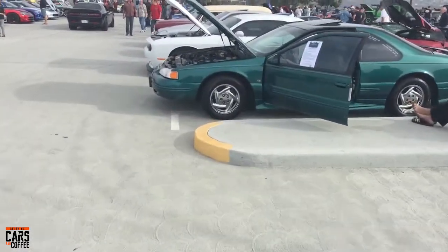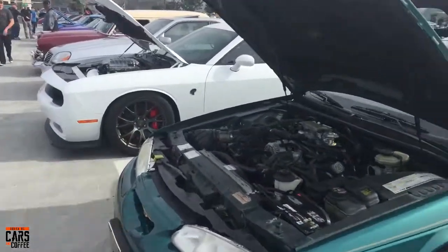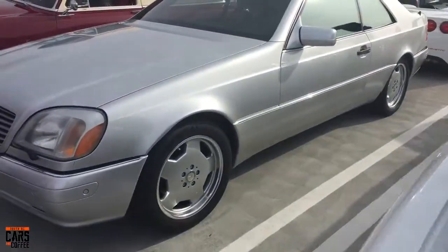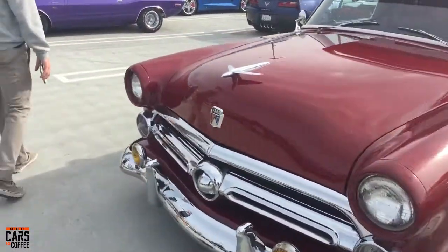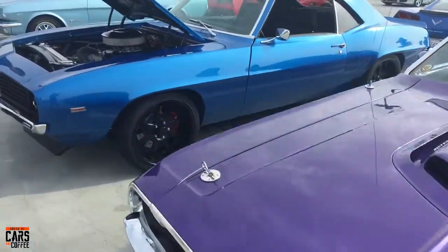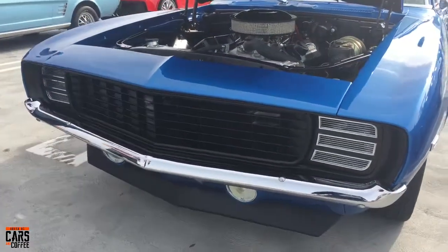We've got one of the last of the Thunderbirds here. Hellcat, Ford Cougar, a Challenger RT with a 340 four-barrel. Great looking '69 Camaro — somebody's had a lot of work done to it. We've got that beautiful RS front end on it, running a very cool looking big block.